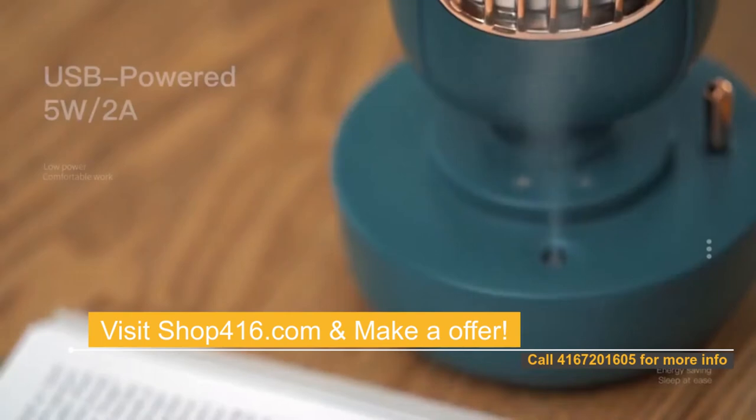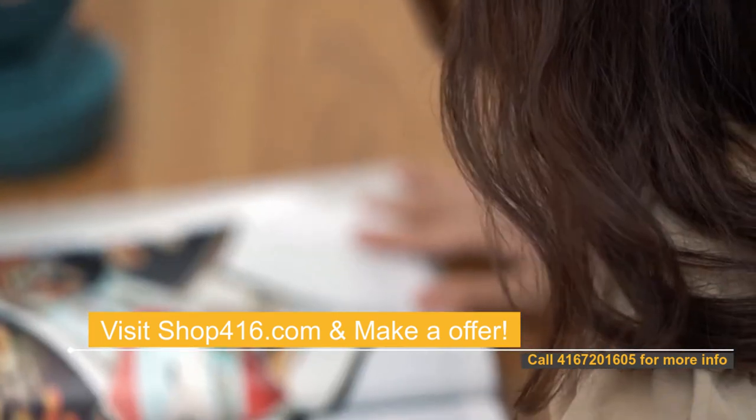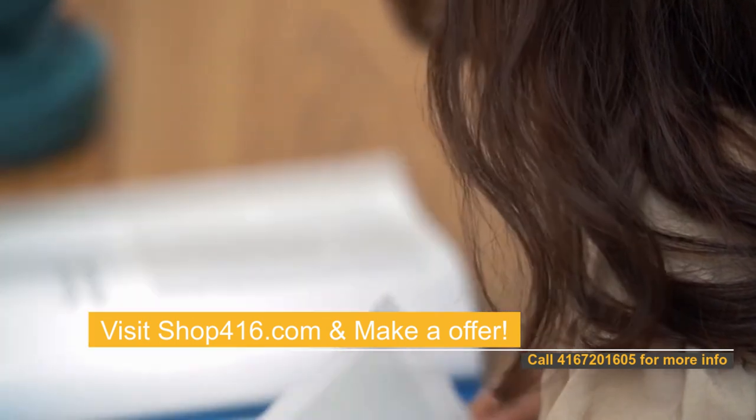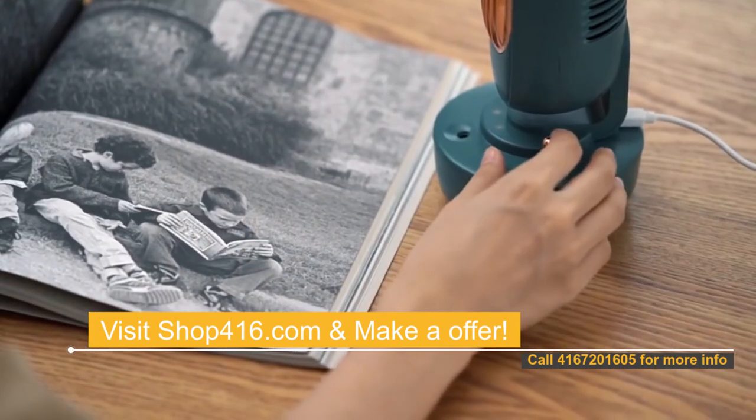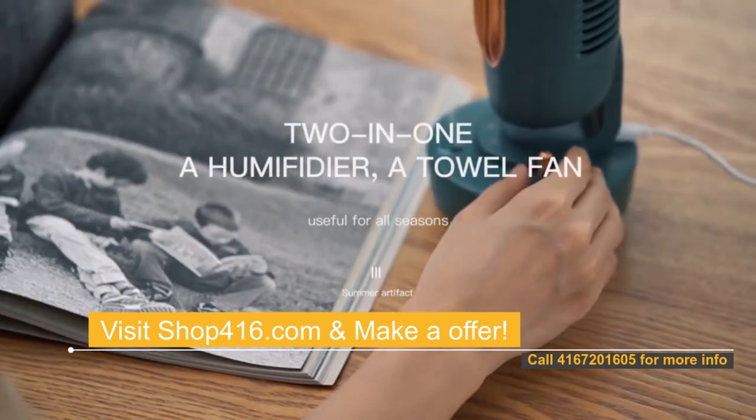Call us at 416-720-1605 if you would like to buy wholesale or retail according to your choice. You pay for the product on shop416.com and we ship it to your door. At any time, you can buy a sample in our online store for testing and quality control purposes.